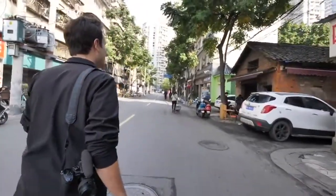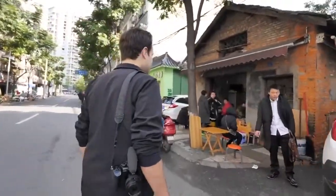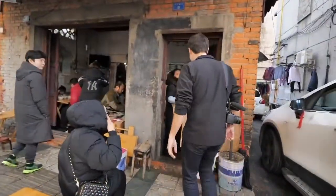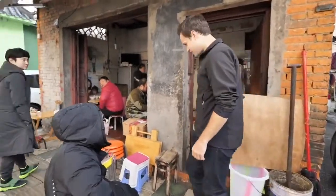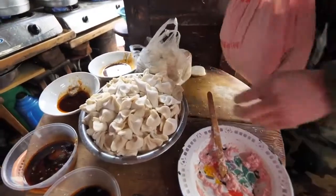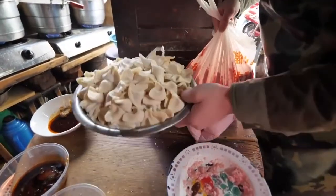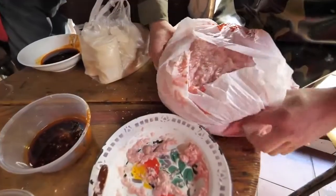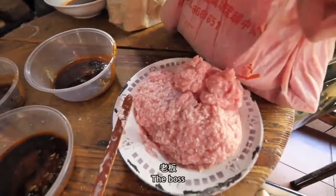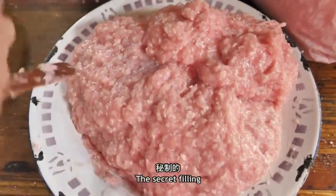Here it is, guys — one of the oldest dumpling joints in Chengdu. We are gonna be making shui jiao here. You can see these are all hand-pinched. This is the xia right here. Look at that — that is the xia. This is an old joint. And mi jia — tai hao le!